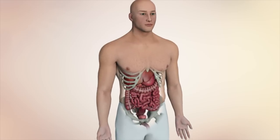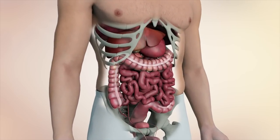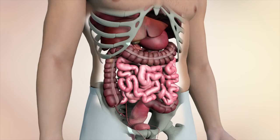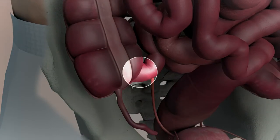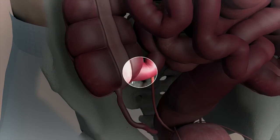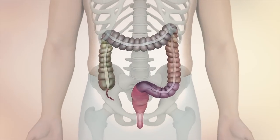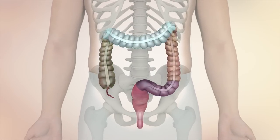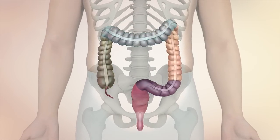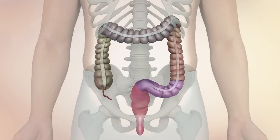The large intestine is about one to one and a half meters long. It is part of the intestinal canal, which is between the small intestine and the rectum. A sphincter between the small and large intestine prevents digestive matter from retreating. The large intestine consists of an appendix and an ascending intestine, a transverse and declining large intestine, and the S-shaped large intestine which ends at the rectum.